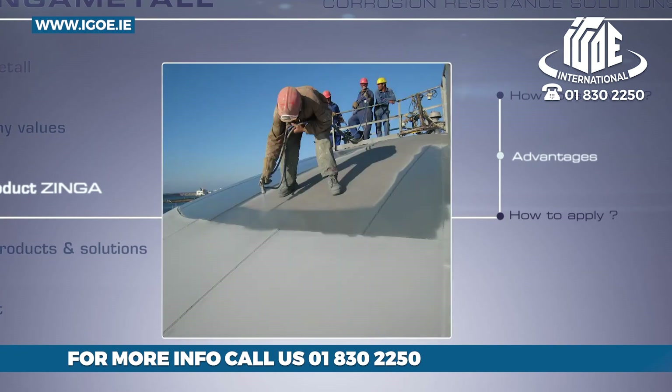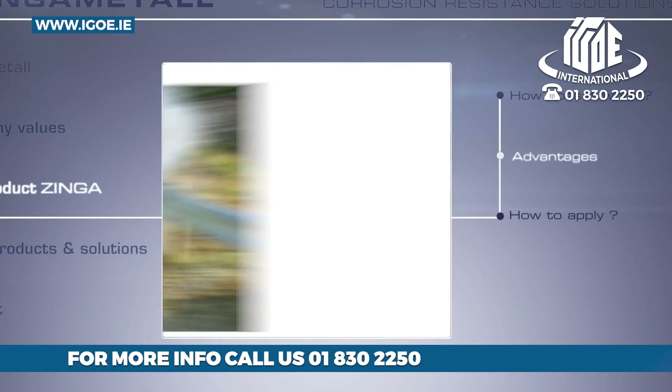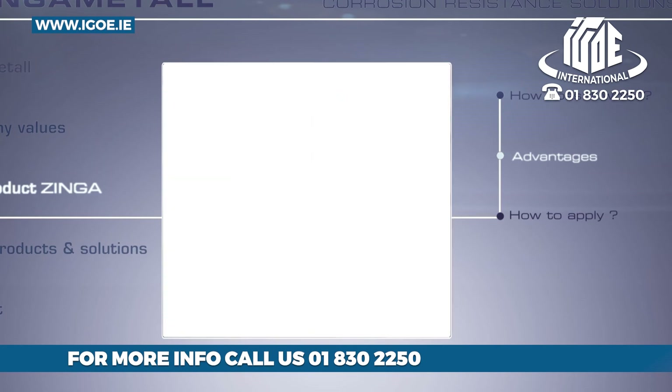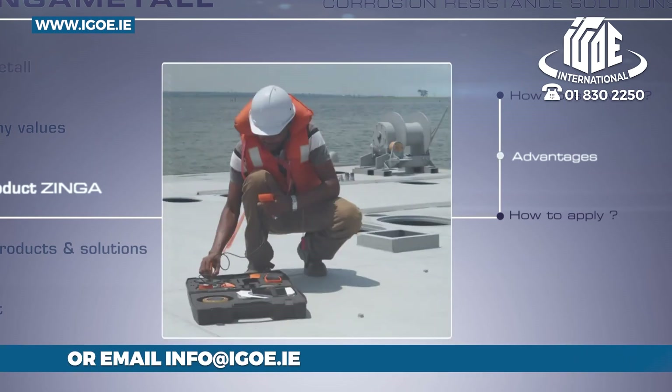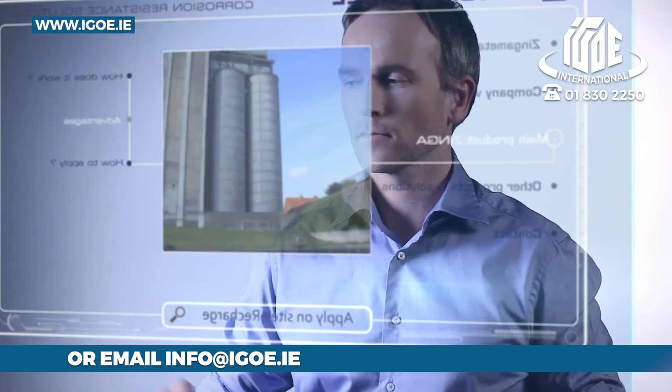Zynga also allows you to recharge spent and/or damaged galvanization by reloading the old galvanized layer with additional zinc, restoring its original performance.